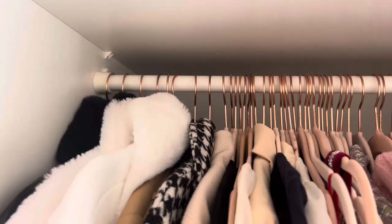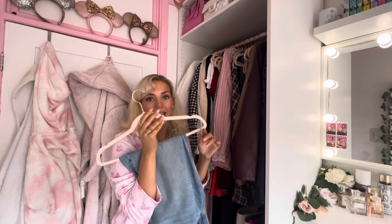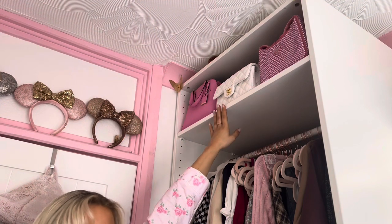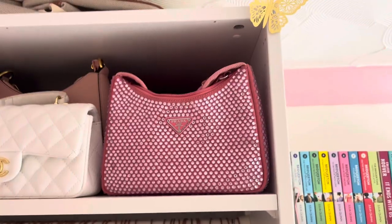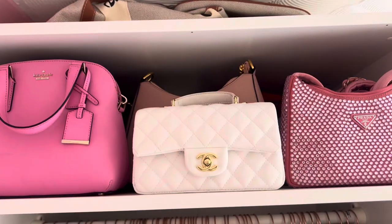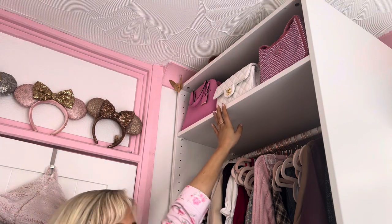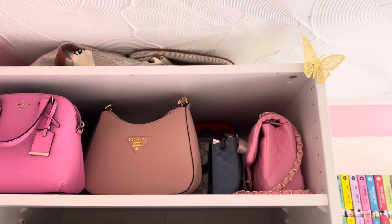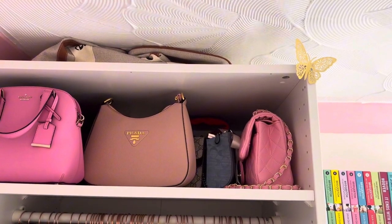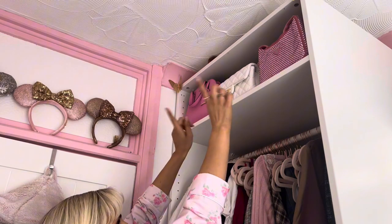They are all hung up on these gorgeous pink velvet rose gold hangers that I got from Amazon — I think you got like 30 for 20 quid and I ordered a million of them. The top of my wardrobe is where I keep all of my handbags. I have my three favourite ones at the front that match my room — obviously they're pink and gold and my little white Chanel. It's a display but at the back it's horror stories — they're just jumbled. Some of them are in a different drawer which I'll show you in a sec.